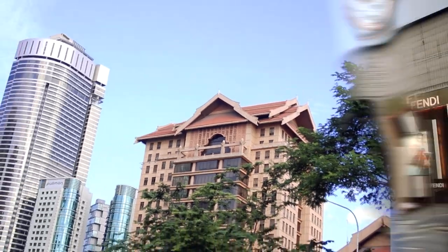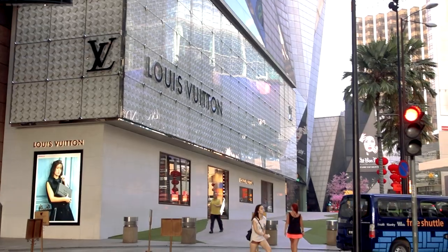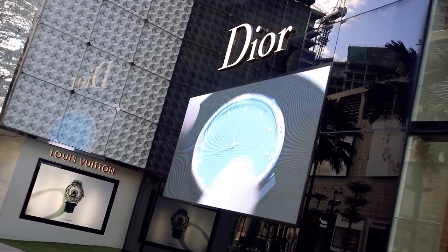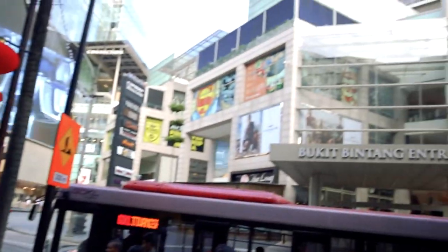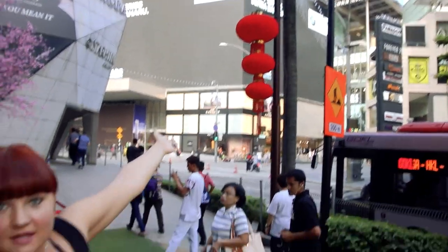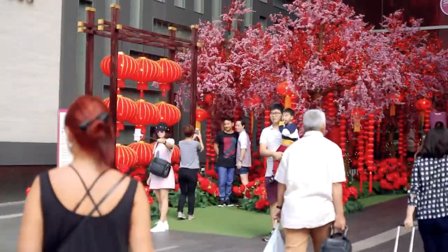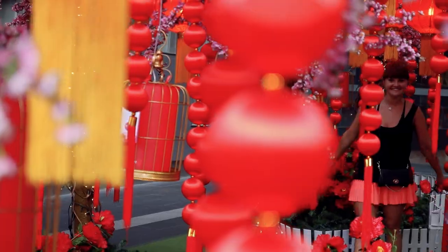After stuffing our faces with tons of pastries, we decided to walk off our carb-loaded breakfast and see what's in the area. In about 10 minutes of walking, we hit the shopping strip and were surprised by an insane amount of luxury fashion brand stores all located in close vicinity to each other — high-end brand mall after high-end brand mall. We're visiting Kuala Lumpur in January during Lunar New Year and have been seeing a lot of festive decorations, which make for a great background for some colorful pictures.